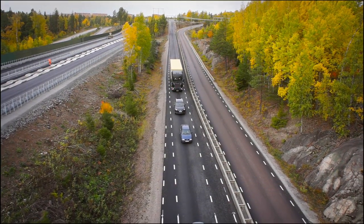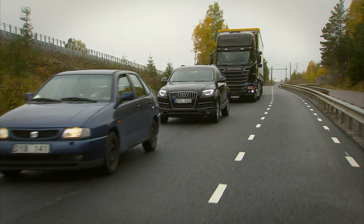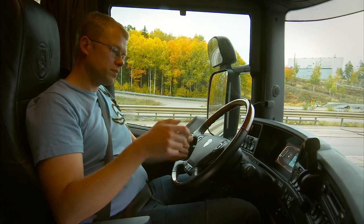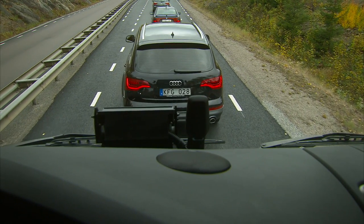The automatic driving in traffic jam scenarios is a function that relieves the driver of the driving task while in a traffic jam. The driver is then free to take his hands off the steering wheel and feet off the pedals while he enjoys some much needed relaxation or uses the time to catch up with office work.